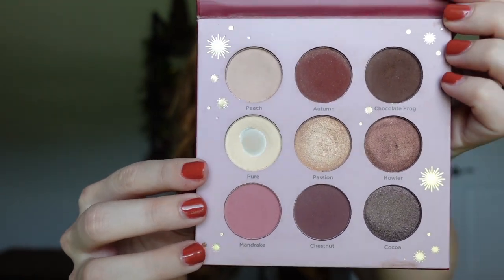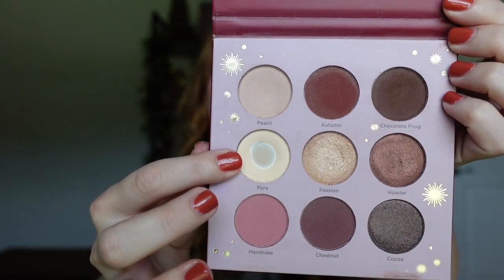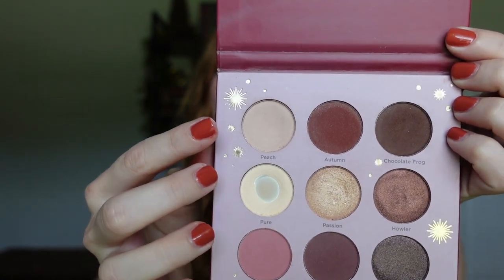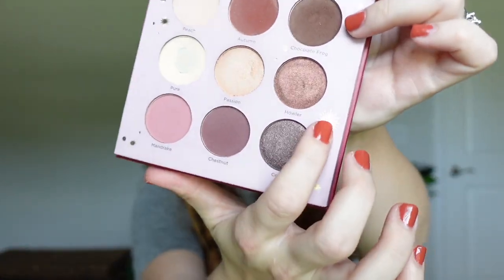Below the traits are all the eyeshadow colors. I use the highlight shade a lot on my brow bone and as a base color. I use a brown color as a transition shade and along the lash line almost like eyeliner. There's also a gorgeous gold shimmer called Passion that I use on the eyelid, plus two red shades and a pink. I've never used Coco or Howler — the darker shades intimidate me for a smoky eye.